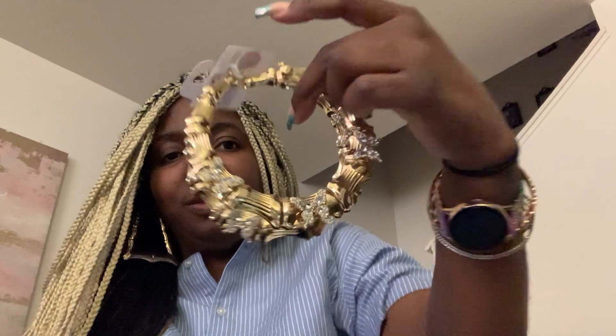I love bamboo earrings! These were $6. They are humongous — like really big. I don't even know why I bought them because they're gonna hit me on my shoulders when I move my head, but they have little butterflies on them so I had to get them.